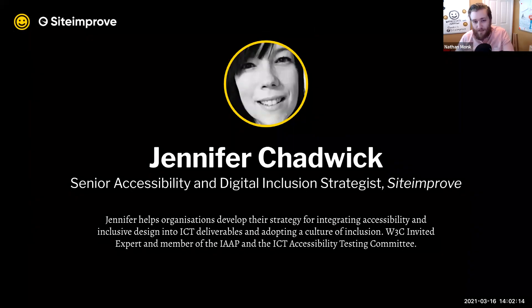Our first speaker today is Jennifer Chadwick, who is the Senior Accessibility and Digital Inclusion Strategist at Siteimprove. I'd like to personally take a moment to thank Jennifer for all of her hard work up to this point. I've learned so much listening to Jennifer's experience putting this webinar together and feel very privileged to work with her. She is the definition of an expert in this space and a real champion for digital inclusion.